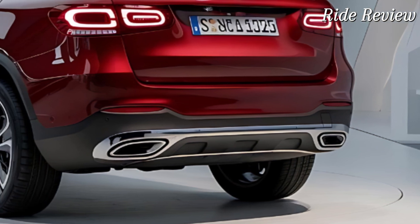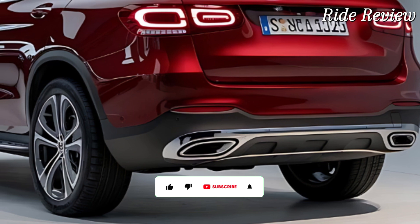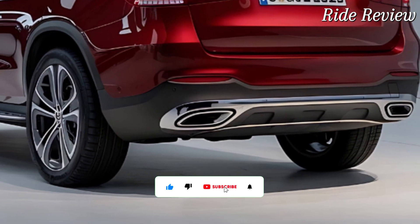The optional augmented reality navigation is a cool feature that overlays directions onto real-world views, making your drives more intuitive.